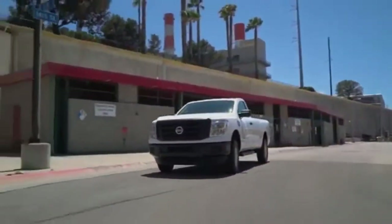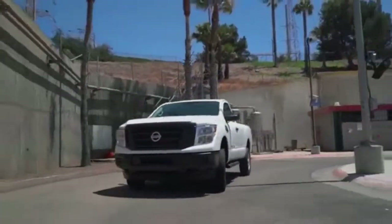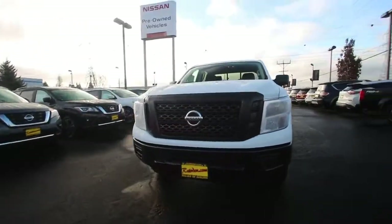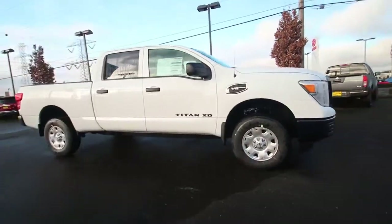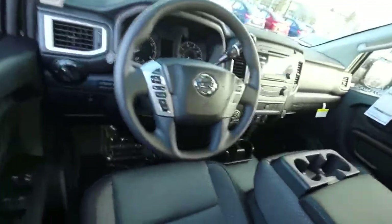The King Cab variant slots between the single cab and crew cab models and is similar to the Ford F-Series Super Cab, Chevrolet Silverado, GMC Sierra, and Toyota Tundra double cab, and Ram Quad Cab. Like those on the Ford, Nissan's King Cab is rear-hinged and can only be opened after the front doors are opened. The rear hinges swing 170 degrees for easy access to the rear cab.